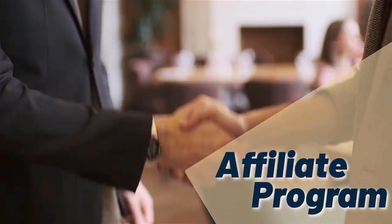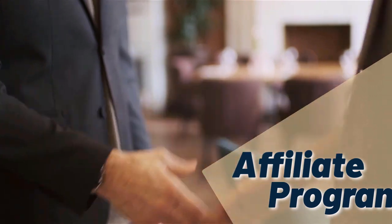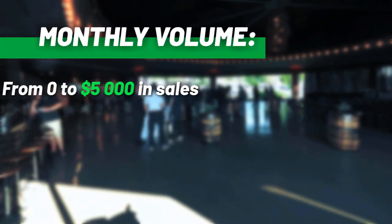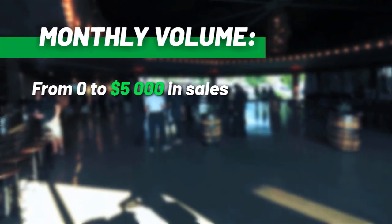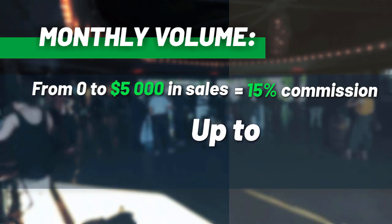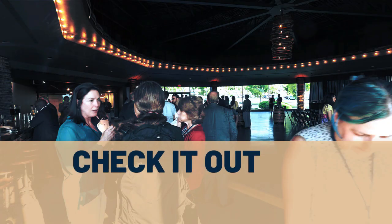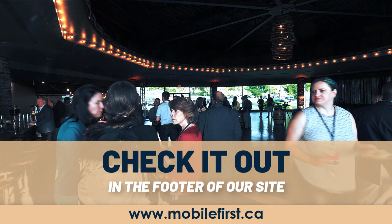Affiliate program — why join the Mobile First affiliate program? Monthly volume from zero to five thousand dollars in sales earns fifteen percent commission, up to thirty percent commission. Check it out in the footer of our site at mobilefirst.ca.